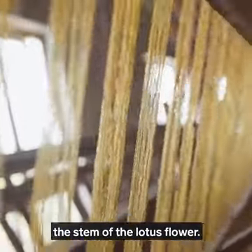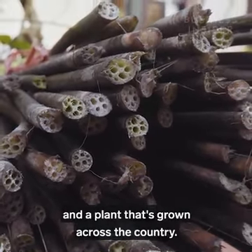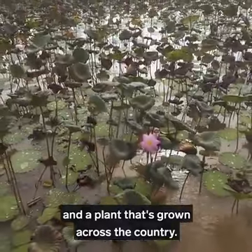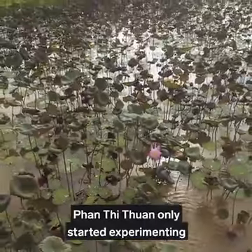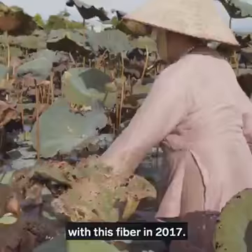The process of making lotus silk starts with the stem of the lotus flower. The lotus is Vietnam's national flower and a plant that's grown across the country. While this fabric has been made for years in Myanmar, Phan Thi Thuan only started experimenting with this fibre in 2017.